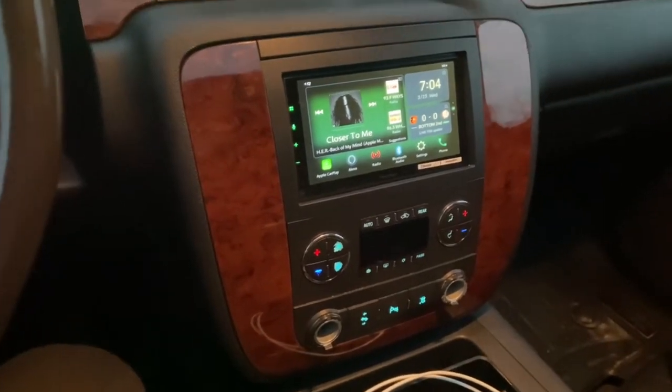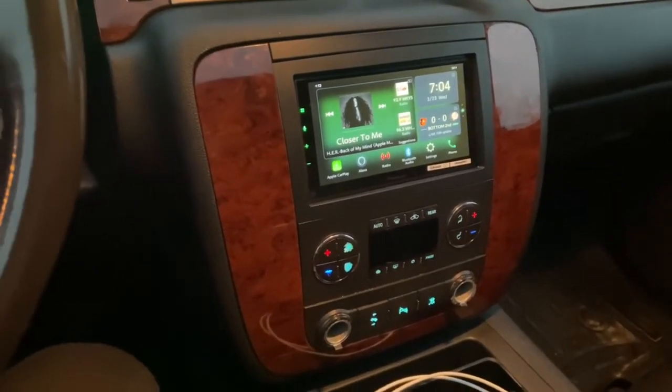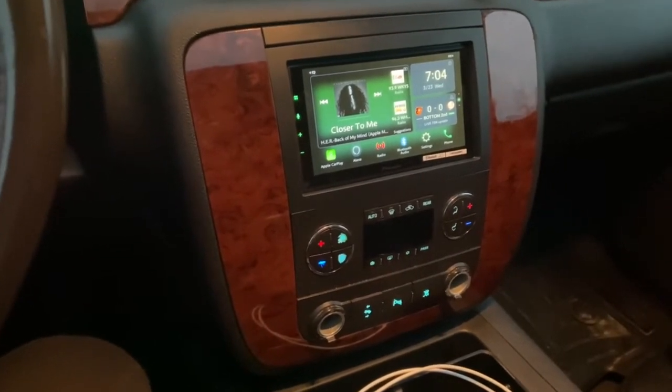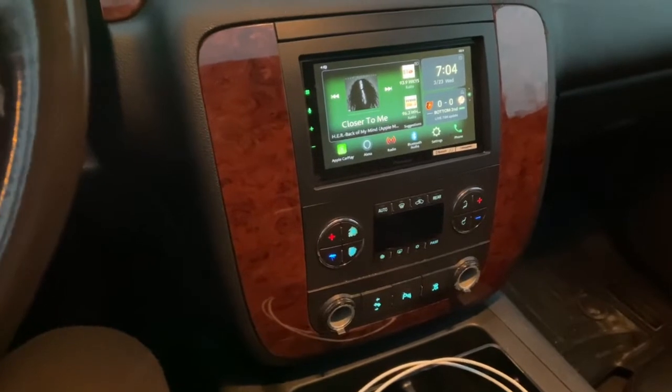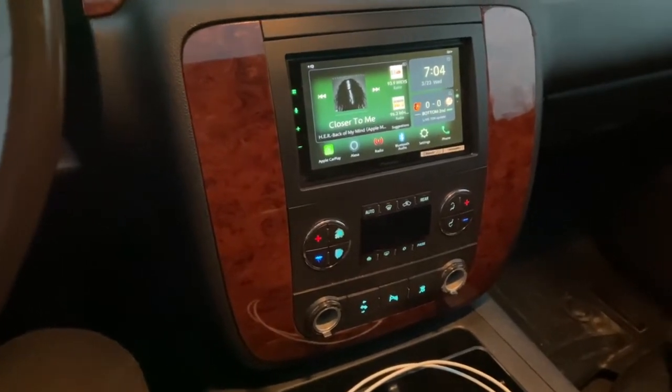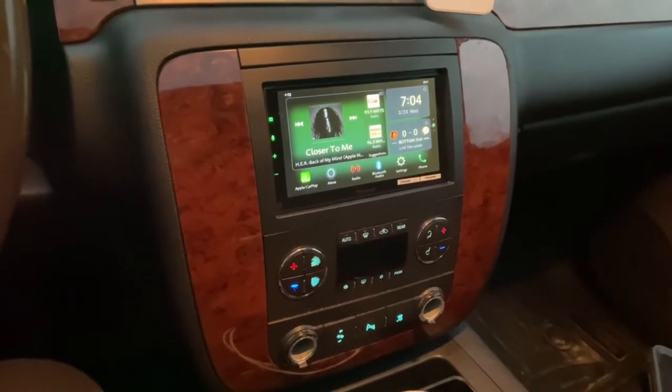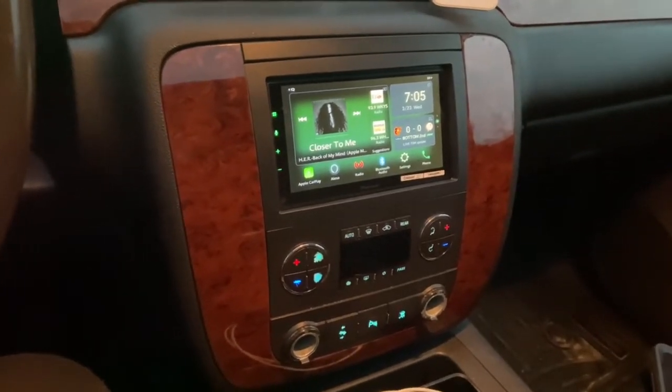Long story short, this customer originally had a Pioneer 2300 NEX I put in the vehicle about four years ago when I was selling it — it went up on them. So after that went out, I put in a Sony AX3200.